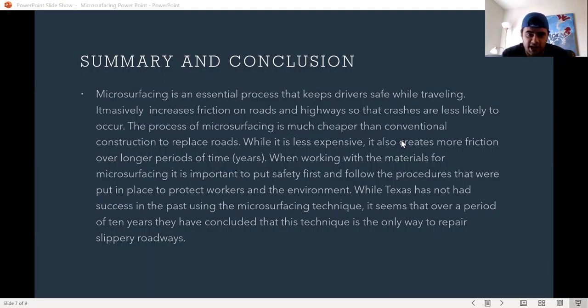While Texas has not had success in the past using the microsurfacing technique, it seems that over a period of 10 years, they have concluded that this technique is the only way to prepare slippery roads.